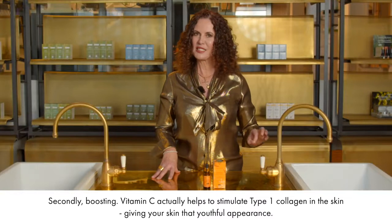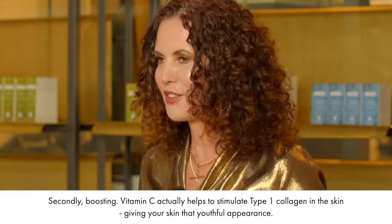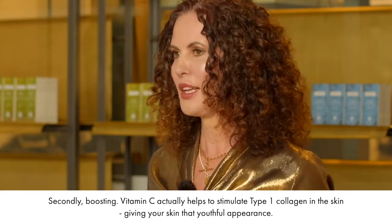Secondly, boosting — vitamin C actually helps to stimulate type 1 collagen in the skin, giving your skin that youthful appearance.